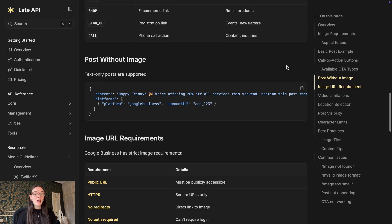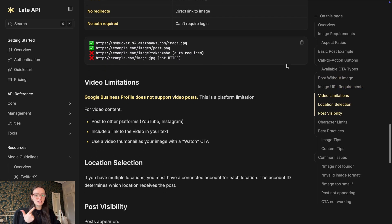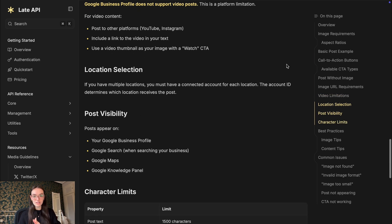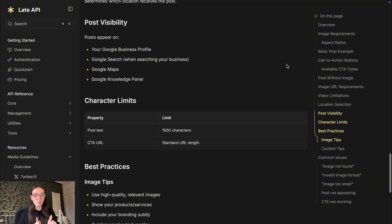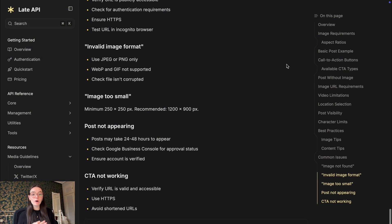Google Business Profile is now fully available in LATE — posting, scheduling, automating, managing locations, and publishing via API. Whether you are a local business or an agency managing multiple clients, this feature will help you improve your online presence right where people search the most. That's it for this update. Hope you liked the new feature — thanks for watching, and I'll see you in the next video.